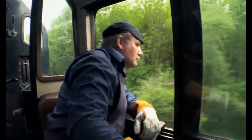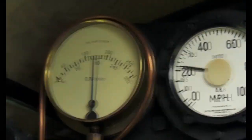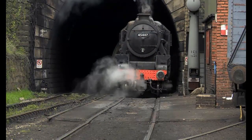The driver can see how much steam the engine's making by looking at this steam gauge. But now it's the end of the day, so it's back to the yard for this engine.